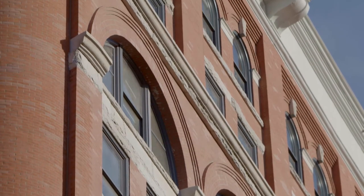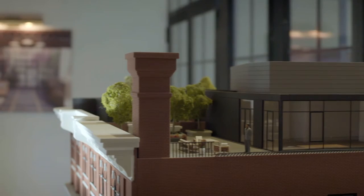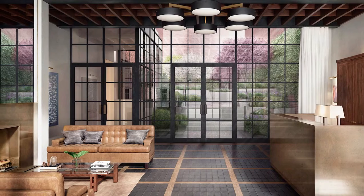It was built in 1894 to 1896. It has these beautiful barrel vaulted arches and arched windows, and I think a building like this truly tells you what it wants to be.